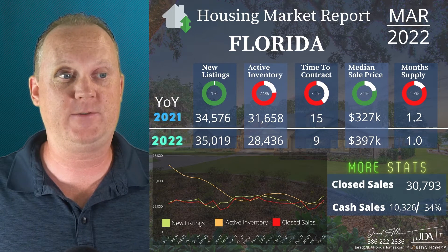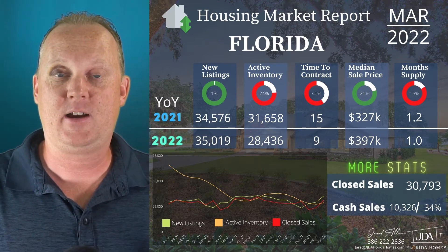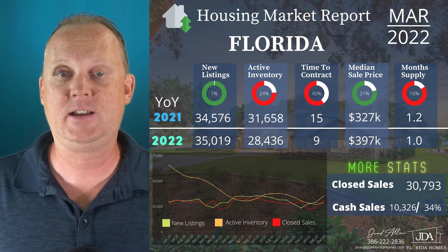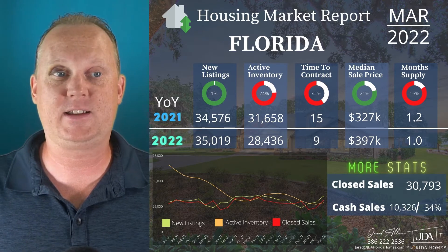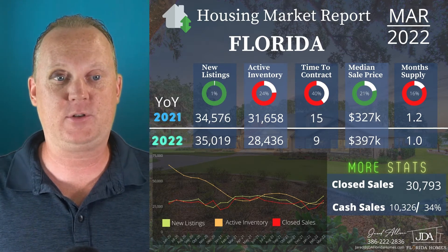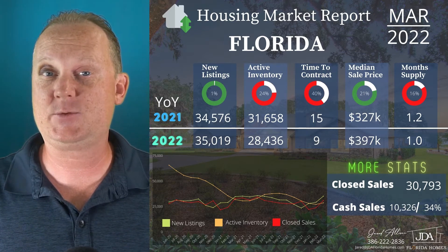Active inventory is down 24%, time to contract down 40% to just nine days across the entire state of Florida — that's what it takes to go on the market and then get a contract on that home. Median sales price is up 21%; that's to be expected. We are still seeing an uptick in median sales price from $327,000 to $397,000 for the entire state of Florida. Month supply of inventory down 16%, from 1.2 to just one month supply. Closed sales for the entire state of Florida: 30,793, of those 10,326 were cash sales, which equates to about 34%.